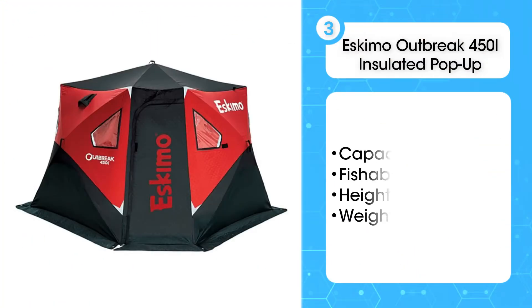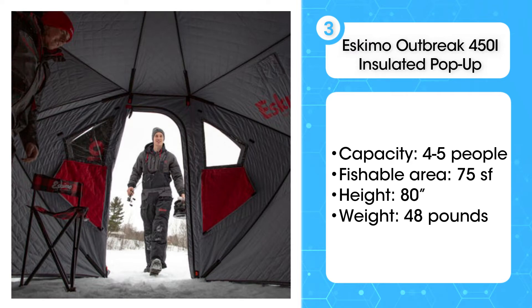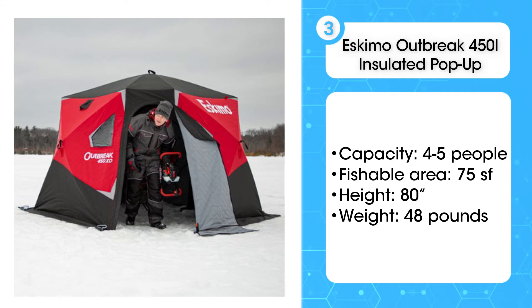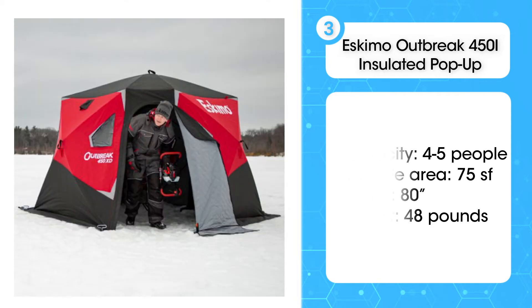The third product on the list is the Eskimo Outbreak 450i insulated pop-up. There are a few features we love about this shelter. First, the trip-proof doorway — no more stumbling over the fabric when you're returning to your shelter. Secondly, the height: 80 inches of headroom gives you and your gear plenty of room to move around. You'll have 75 square feet of fishable space, and your shelter is fully insulated. Best of all, you can easily convert the shelter to a dark house by just shutting the windows.